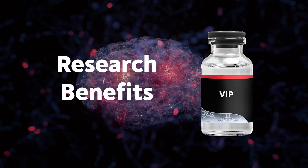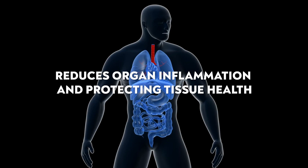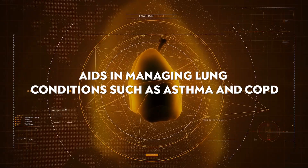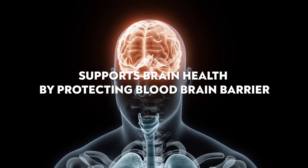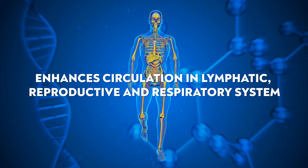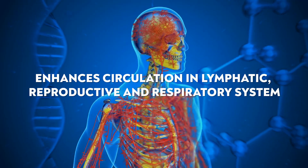What are the research benefits of VIP? It helps support healthy blood flow and regulates blood pressure. It reduces organ inflammation and protects tissue. It can support different lung issues such as COPD and asthma by relaxing smooth muscles for better breathing and flow. It supports brain health by protecting the blood-brain barrier, and it enhances circulation in the lymphatic system, the sexual system, and the respiratory system.